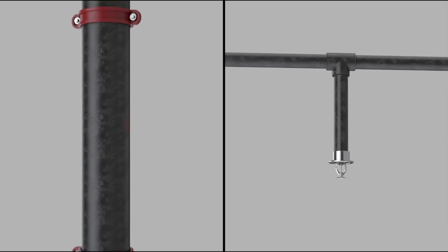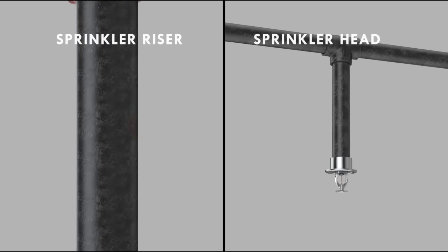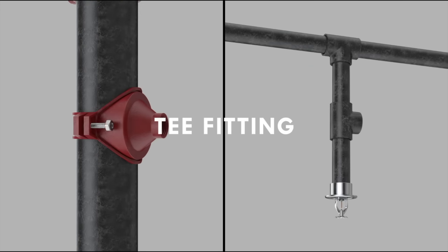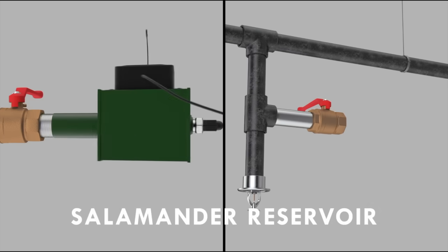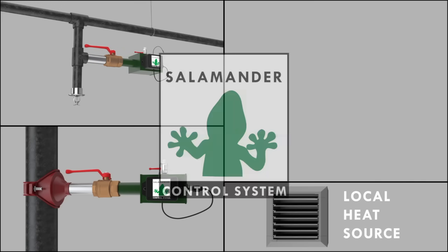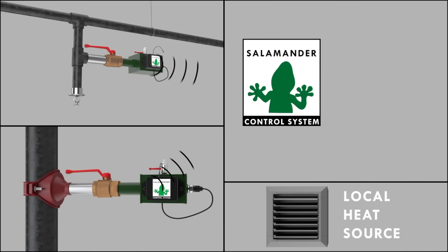The good news is that at Salamander, we believe that pipe freeze is preventable. Salamander offers a proactive solution designed to prevent costly incidents entirely. Our patented system alerts to pipe freeze symptoms so that you don't get pipe freeze failure.